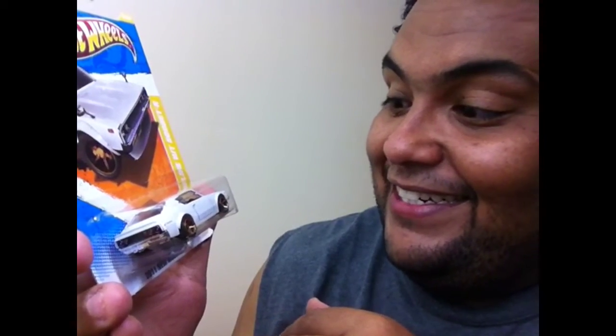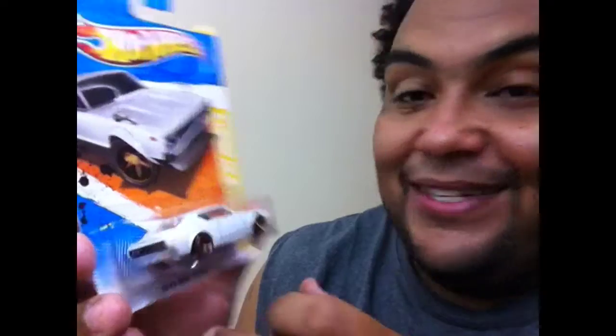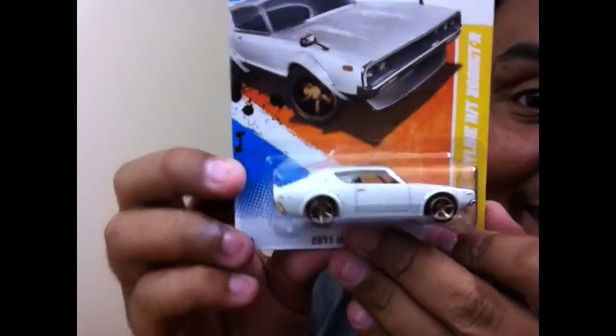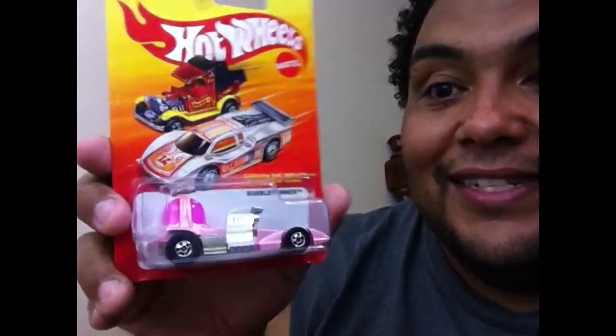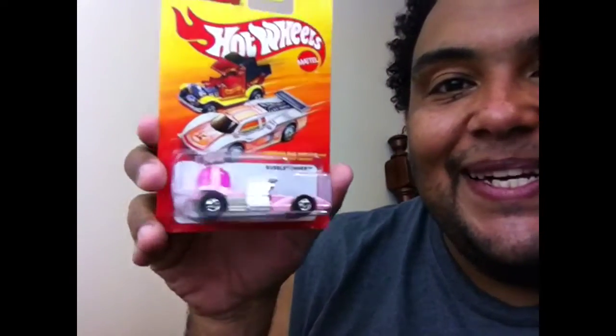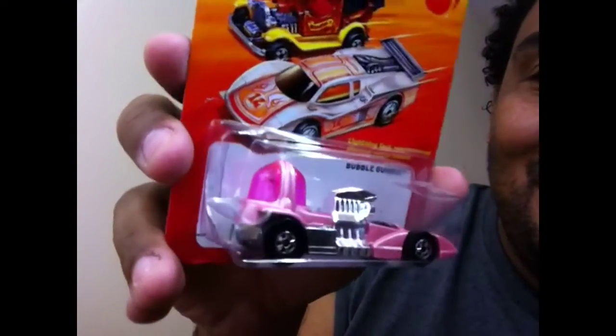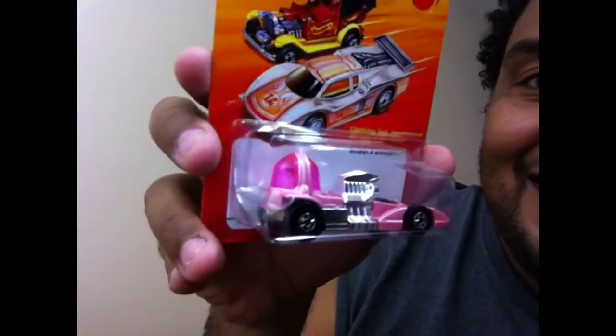Look at that — Nissan Skyline 2000 GT, gotta love it. I'm putting that aside, I love that one. Hot Wheels Hot Ones — ain't that cute, it's pink. It's so cute, look at it — it's like a little homer with a bubble in the bag.